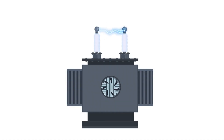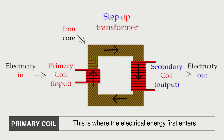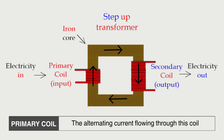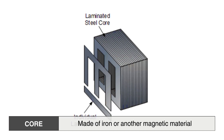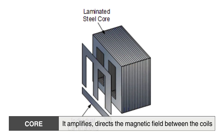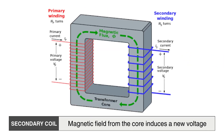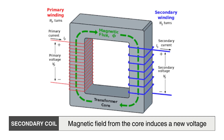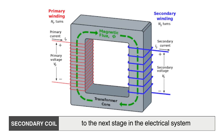How does a Transformer work? A basic Transformer consists of three main components. First, the Primary Coil (Input Coil) — this is where the electrical energy first enters; the alternating current (AC) flowing through this coil generates a magnetic field. Second, the Core — made of iron or another magnetic material, the core amplifies and directs the magnetic field between the coils. Third, the Secondary Coil (Output Coil) — the magnetic field from the core induces a new voltage in this coil, adjusting the voltage level before sending it to the next stage in the electrical system.